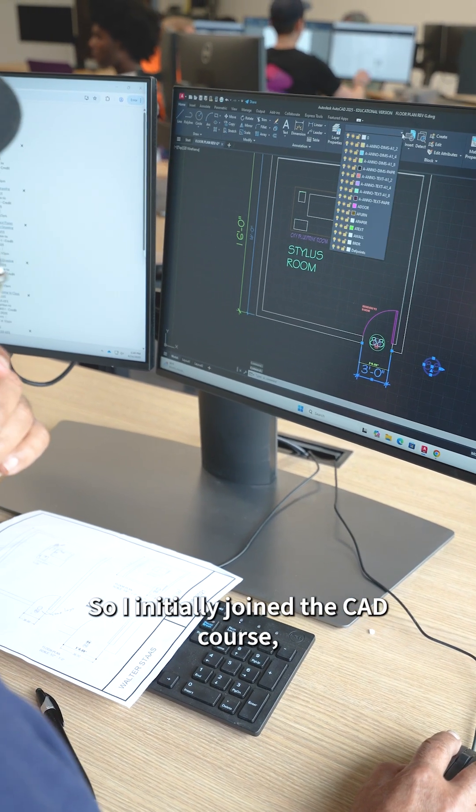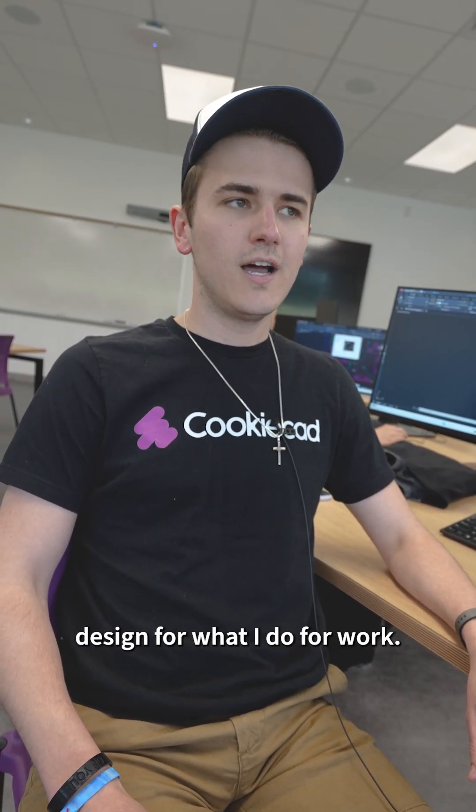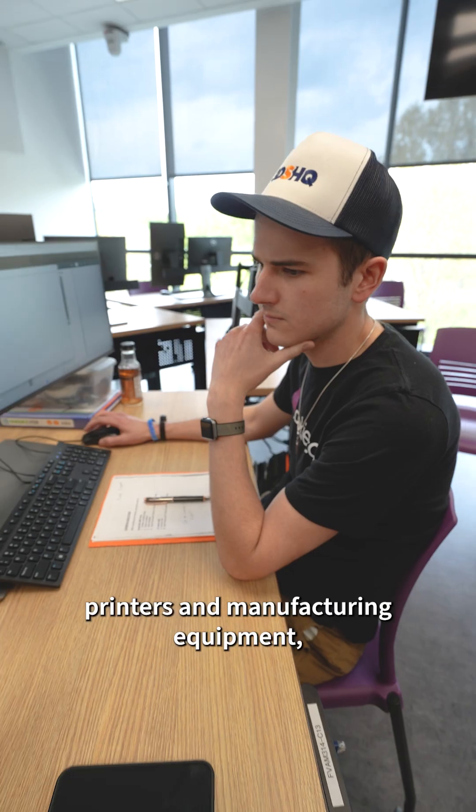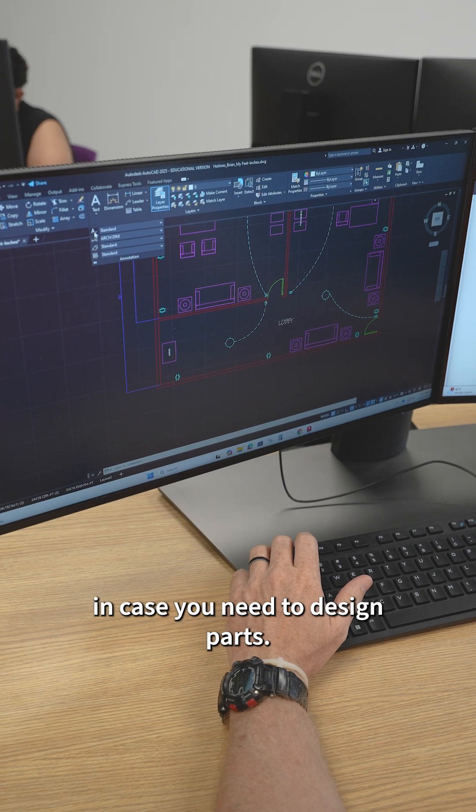I initially joined the CAD course to develop my skills in computer-aided design for what I do for work. We sell a lot of 3D printers and manufacturing equipment, and we needed to develop our skill sets in case we need to design parts.